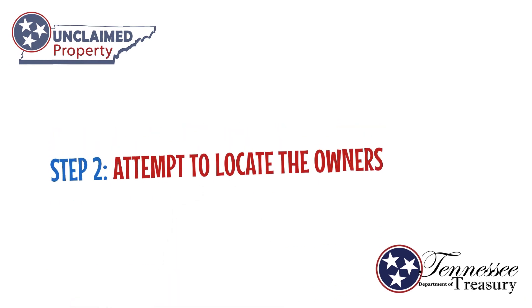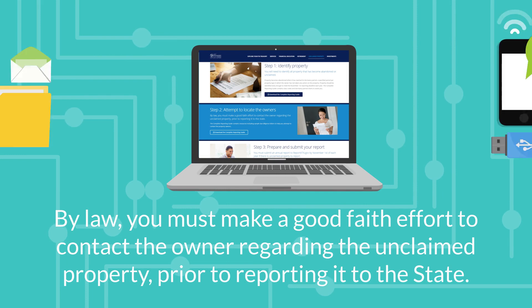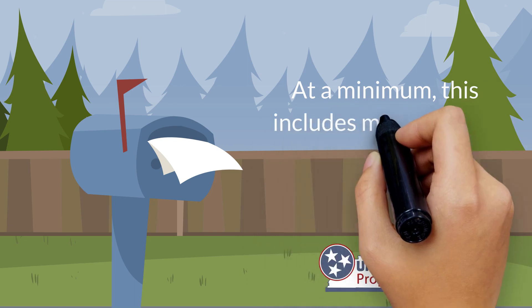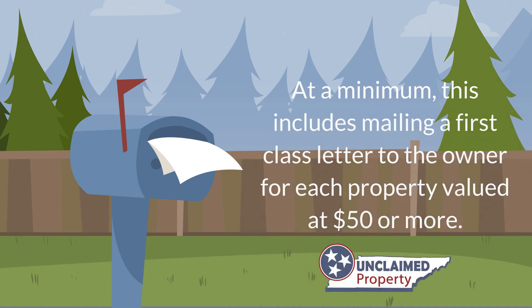Step 2: Attempt to locate the owners. As required by state law, you must make a good faith effort to contact the owner regarding the unclaimed property prior to reporting it to the state. At a minimum, this includes mailing a first class letter to the owner for each property valued at $50 or more.